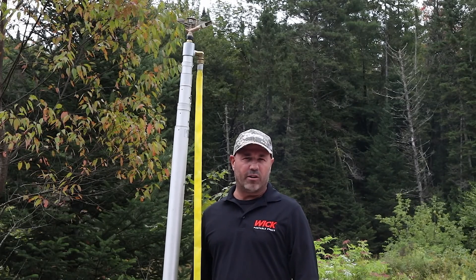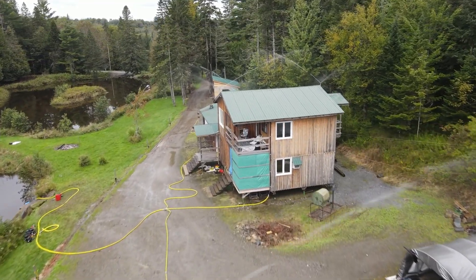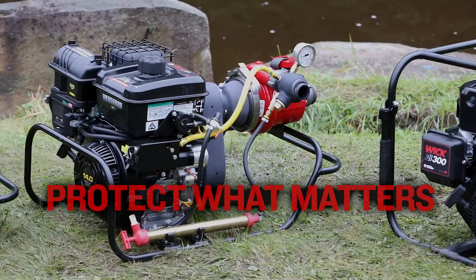So there you have it — a VP system using a flagpole with a Wick 100M and a standard sprinkler. When you're ready to take control of the risk, contact our distributors to find the right pump. Because it's up to all of us to protect what matters.